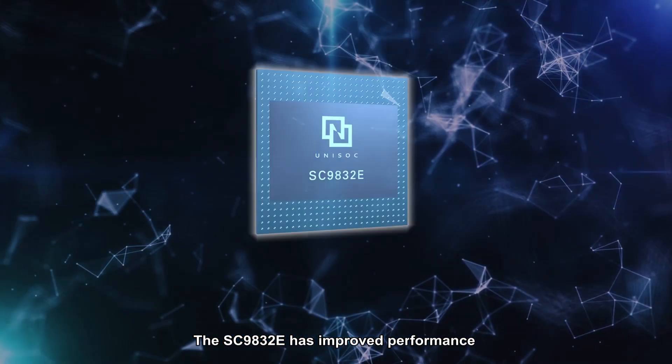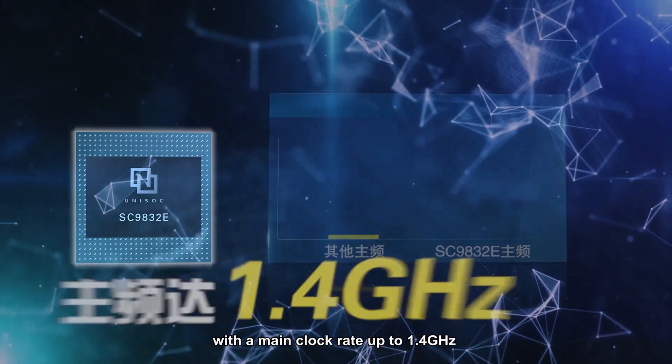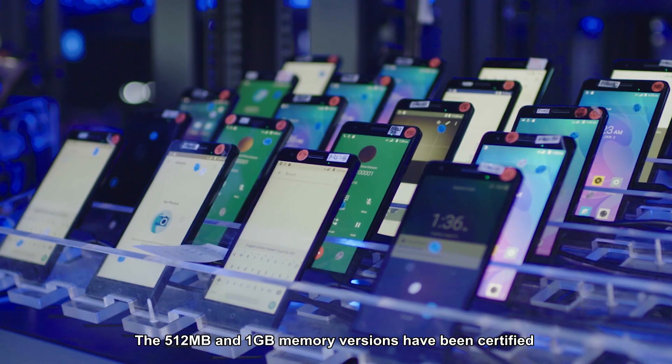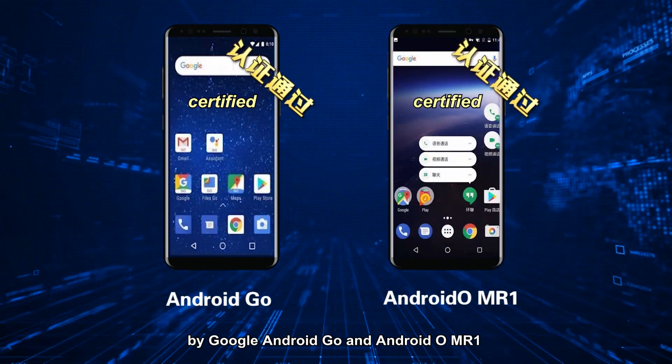The SC9832E has improved performance, containing the quad-core ARM Cortex-A53 processor with a main clock rate up to 1.4 GHz. The 512MB and 1GB memory versions have been certified by Google Android Go and Android OMR1.